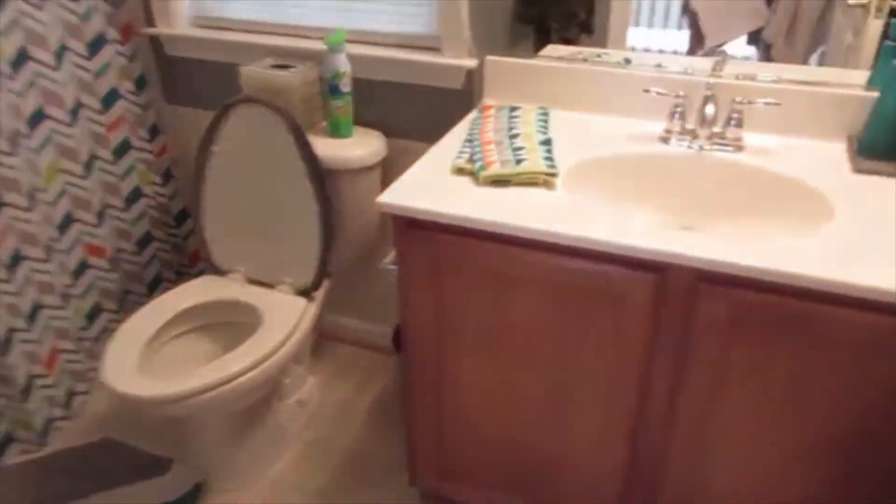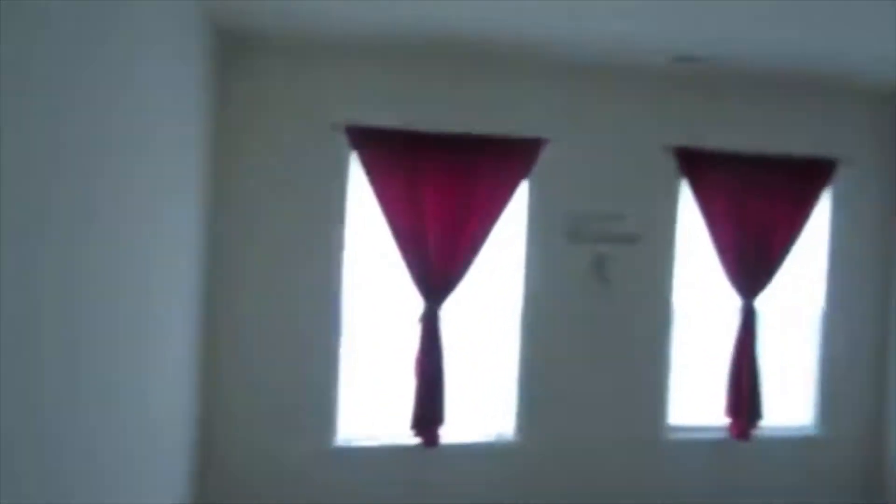Coming out of the master now. We have our first full bath, separate from the master. Another spare bedroom. There's a linen closet right there. Another spare. Nice big rooms.